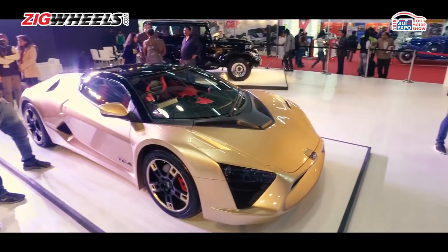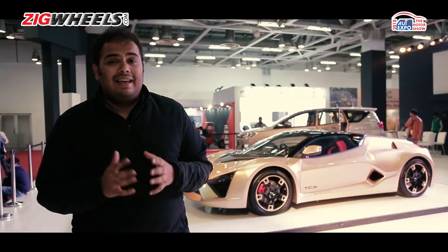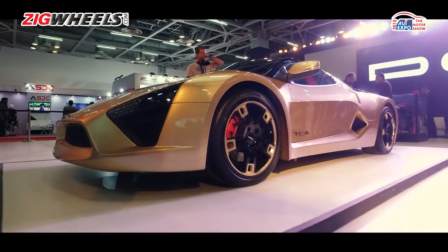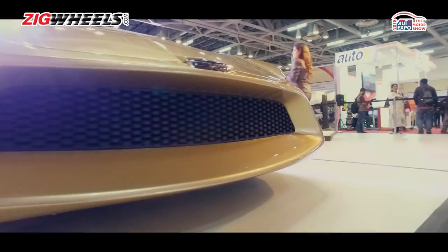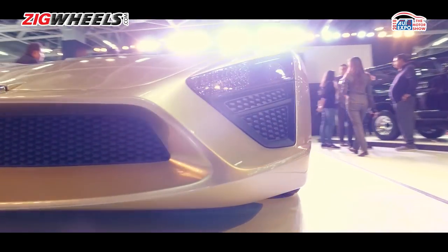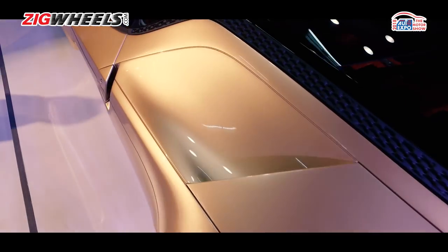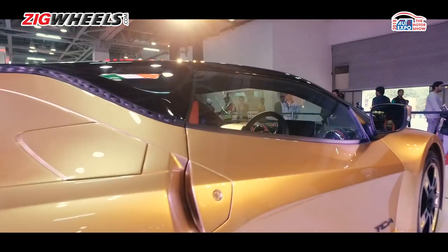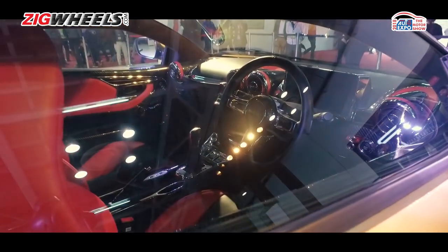The design on the Avanti was a bit of a hit or a miss, but this one has a more universally acceptable design. It's low-slung, it has huge 21-inch wheels, and it does look like a proper sports car. DC tells us they have been working on improving quality levels both inside and out.